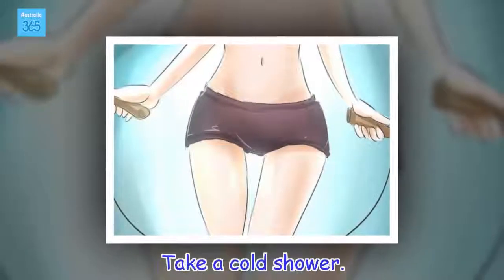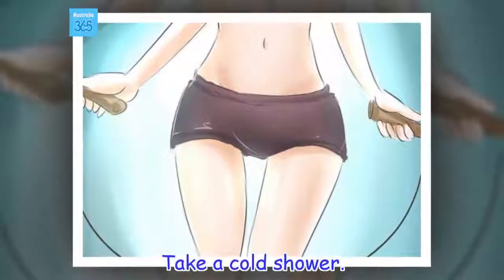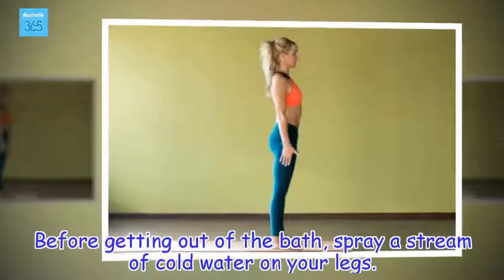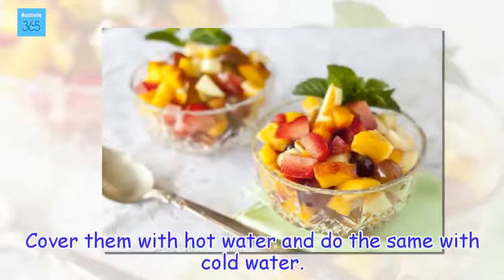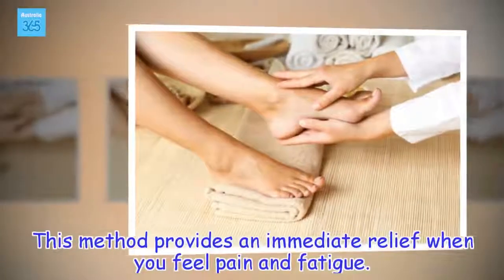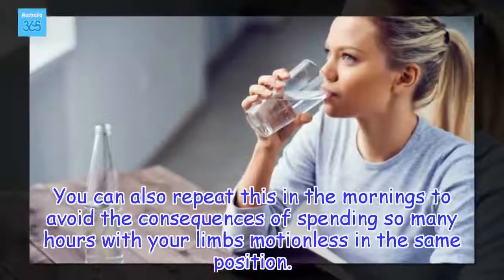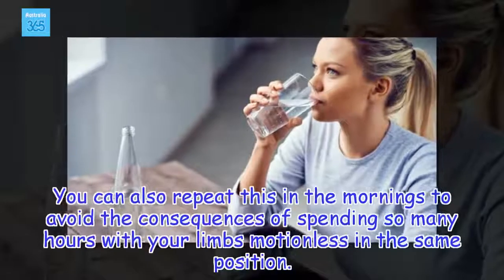Take a cold shower. Before getting out of the bath, spray a stream of cold water on your legs. Cover them with hot water and do the same with cold water. This method provides an immediate relief when you feel pain and fatigue. You can also repeat this in the mornings to avoid the consequences of spending so many hours with your limbs motionless in the same position.